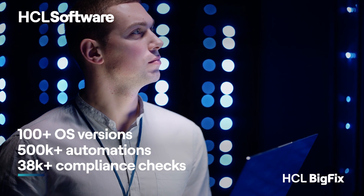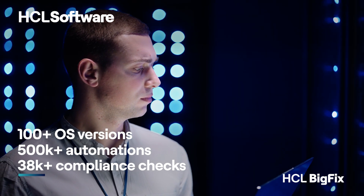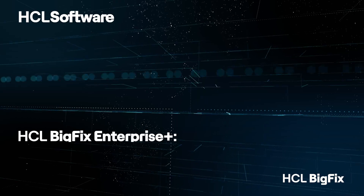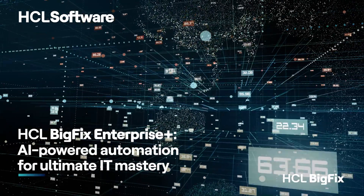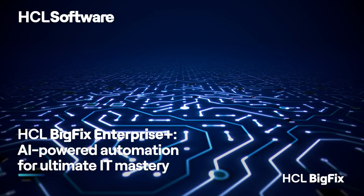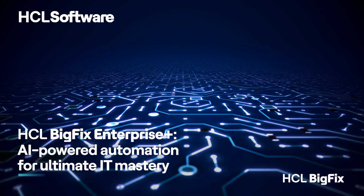With BigFix Enterprise Plus, you can effortlessly manage any type of server and any OS with extensive out-of-the-box automations. The comprehensive features empower you to manage everything from vulnerability remediation to continuous compliance to server lifecycle management with a single product.